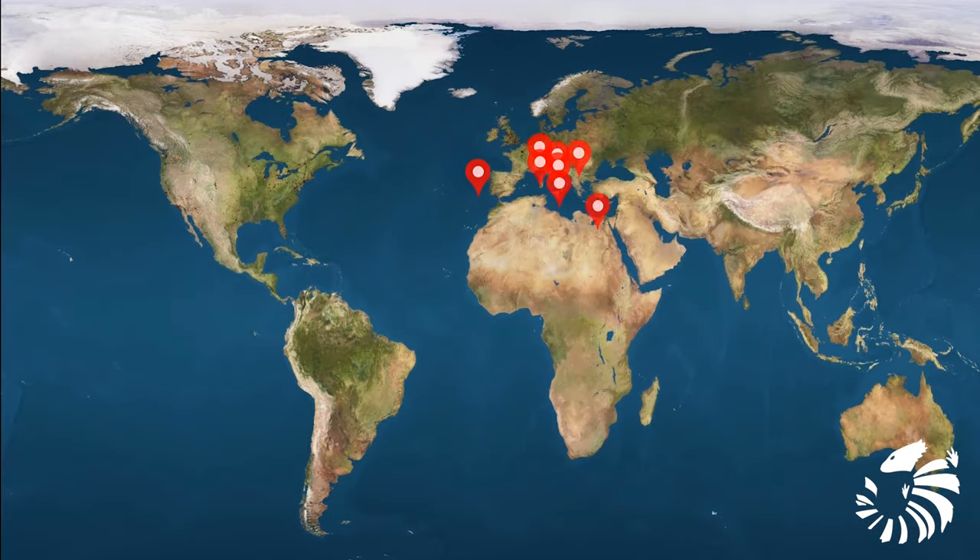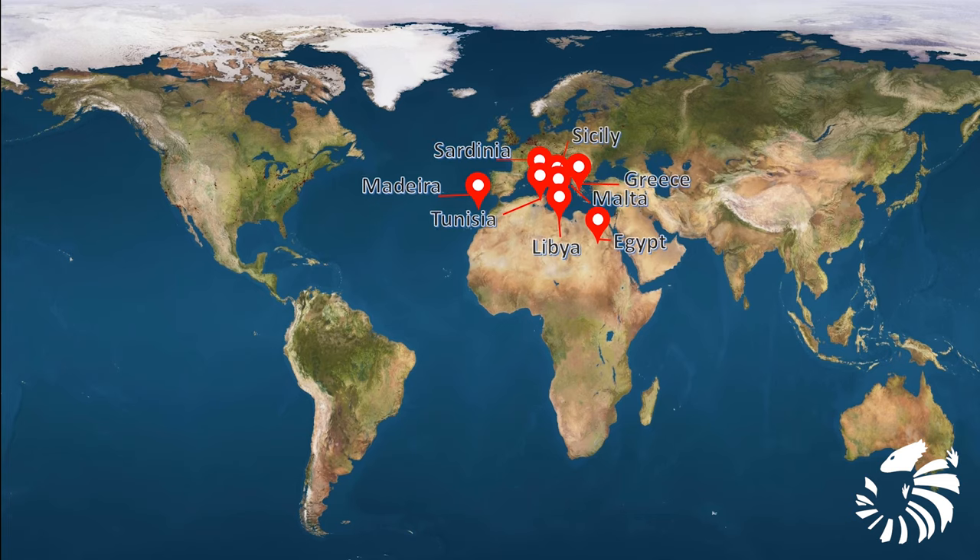These species are commonly found in Sardinia, Sicily, Greece, Malta, Madeira, and in Northern Africa.